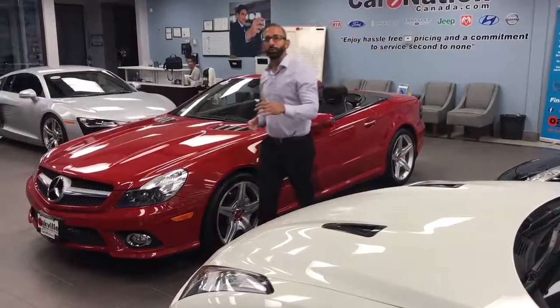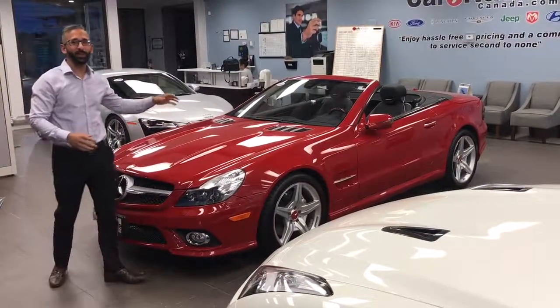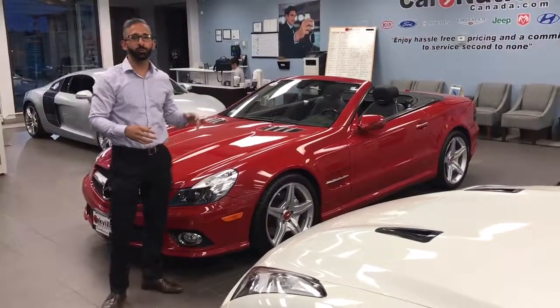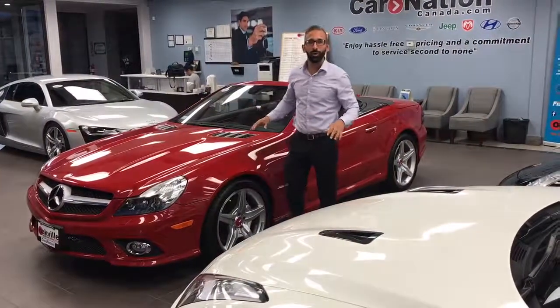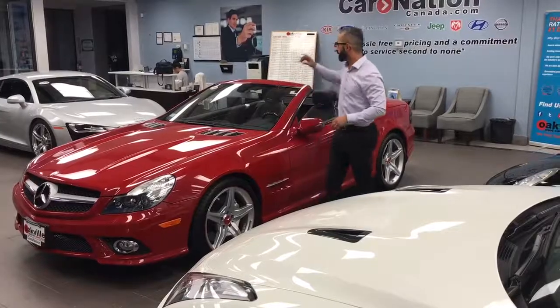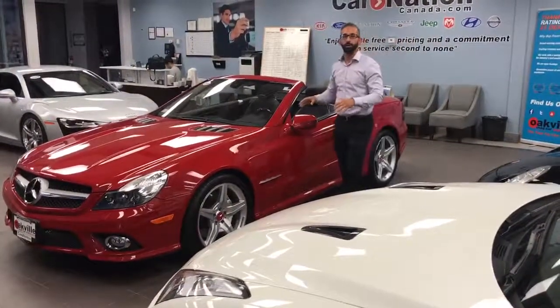Hello ladies and gentlemen, let me show you this gorgeous 2009 Mercedes SL 550 hardtop roadster. This vehicle comes equipped with all the options that you can think of. It's got a hardtop convertible and the red and black contrast make it even better.